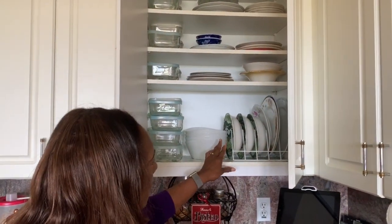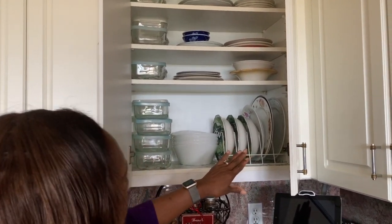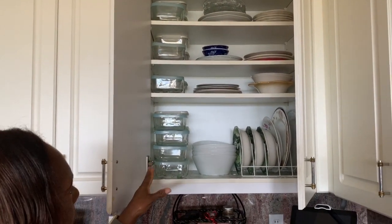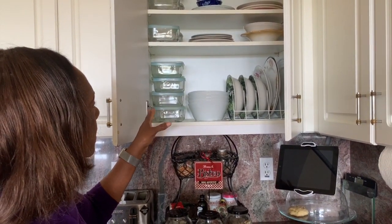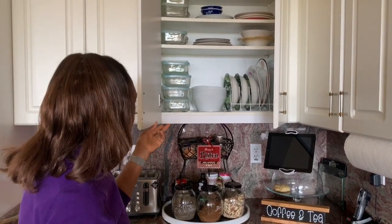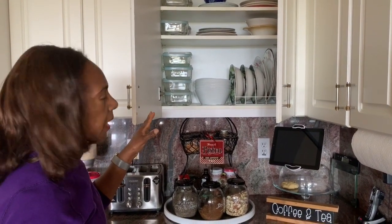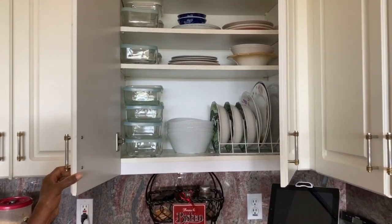This cabinet has all the soup bowls and the plates — the day to day plates. And of course I keep all these containers here. They are all square containers and I do have the lids on. I have a lot of these that I keep in the refrigerator as well. These are for leftovers and also for food prep — for example, if I'm cutting up fruits and vegetables, I'll keep these in the refrigerator in containers like these.